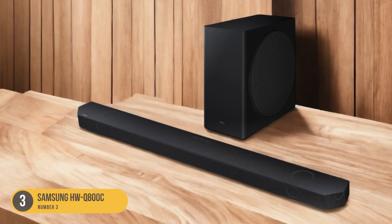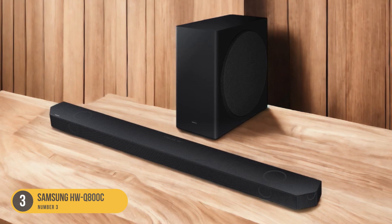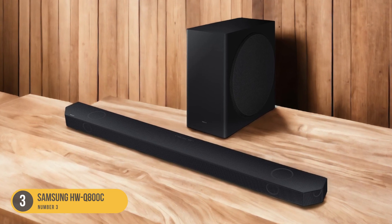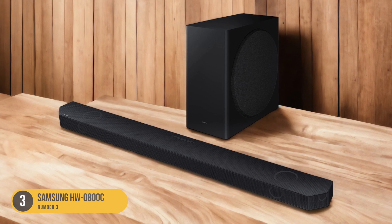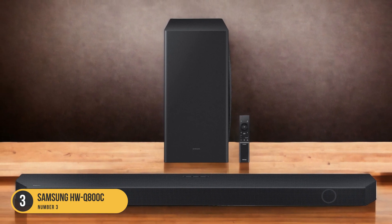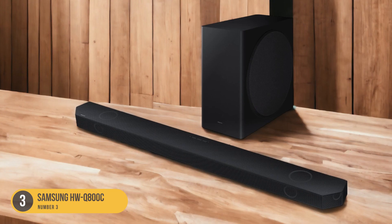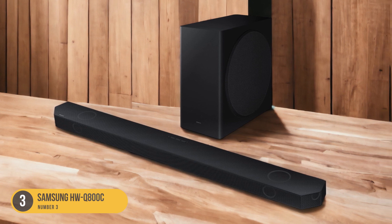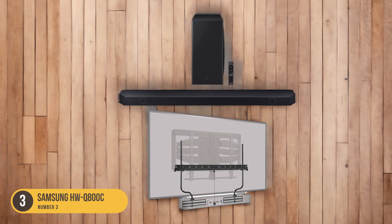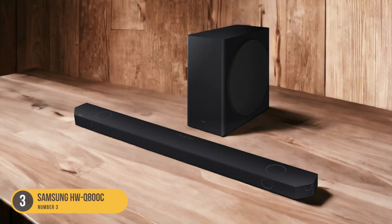With its impressive audio performance and versatile features, this soundbar ensures an immersive experience whether you're watching movies, playing games, or listening to music. The Samsung HWQ-800C features a 3.1.2-channel configuration, consisting of three front speakers, a wireless subwoofer, and two upward-firing speakers. This setup delivers rich and detailed sound with clear dialogue and powerful bass. The subwoofer adds depth and impact to explosions and action scenes, while the upward-firing speakers create a sense of height for a more immersive surround sound experience.